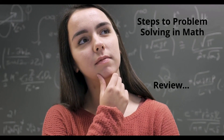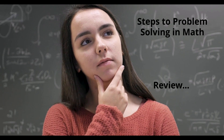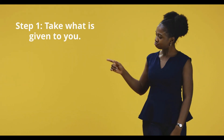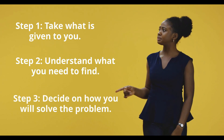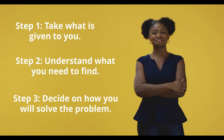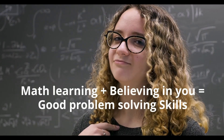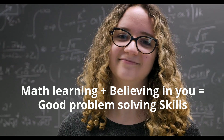Let's review the three steps to problem solving in math one more time. Step one: take what is given to you in the question. Step two: understand what you need to find. Step three: decide on how you will solve the problem. Remember, improving your problem-solving skills takes believing in your abilities and that you really do know more than you think you do when it comes to math problem solving.